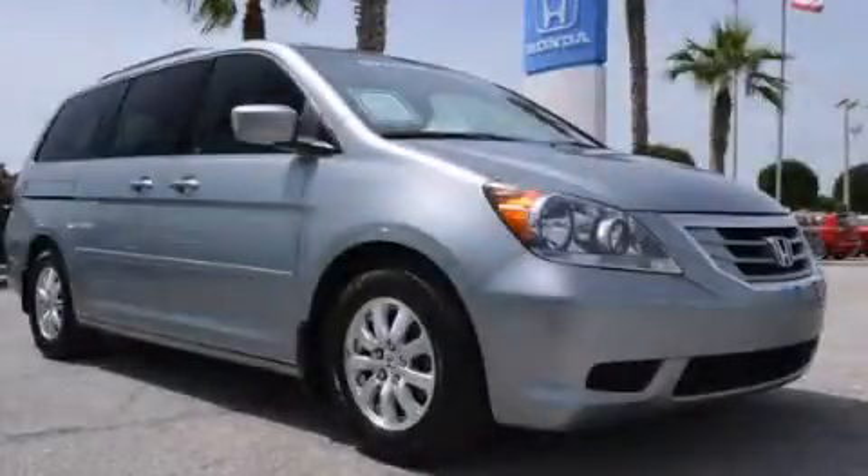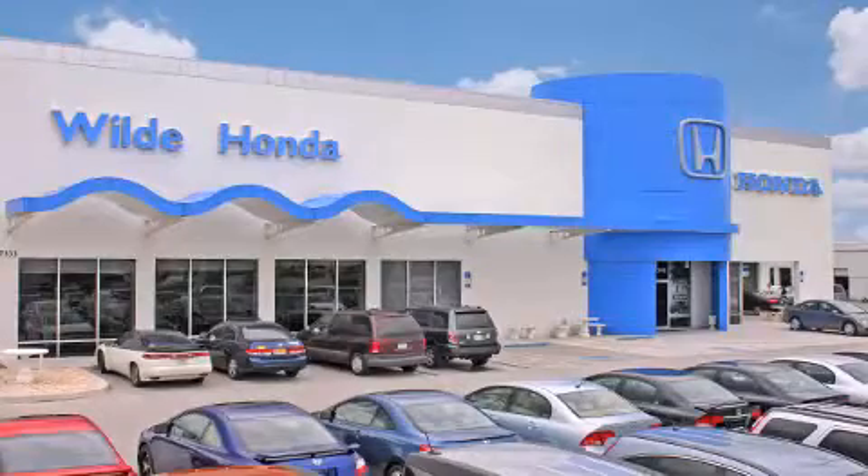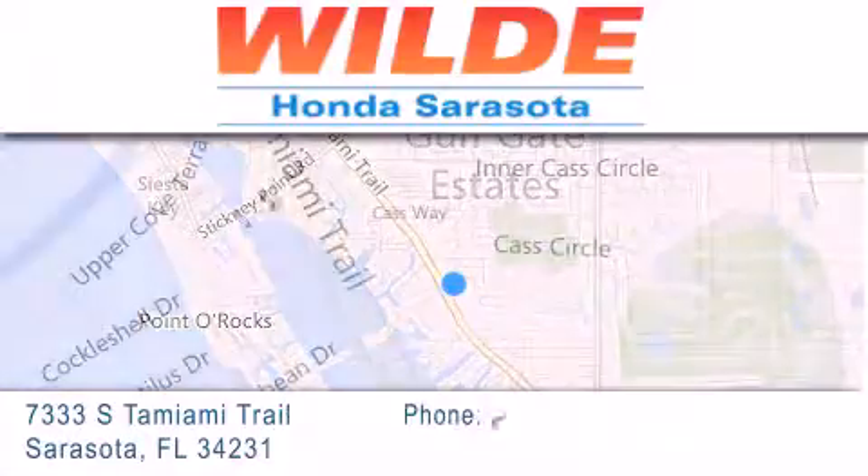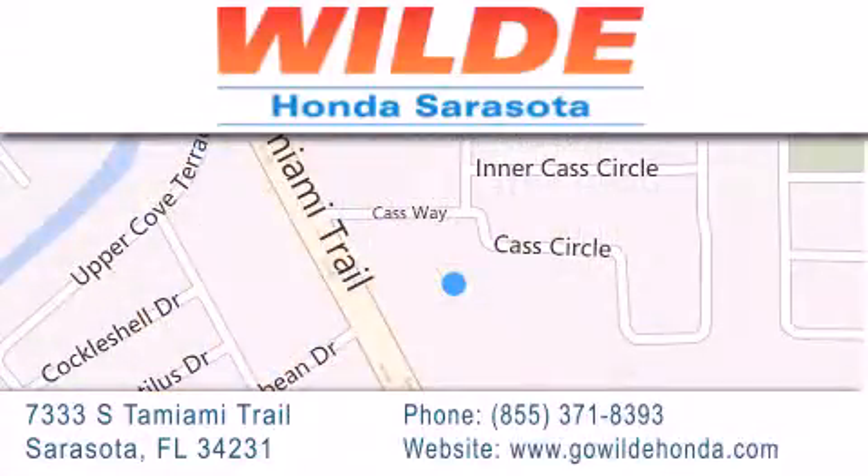Stop by today and test drive this automobile for yourself. Wild Honda is located at 7333 South Tamiami Trail in Sarasota. Also shop GoWildHonda.com. It's got to be wild!